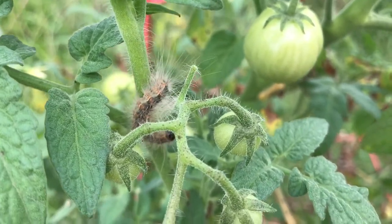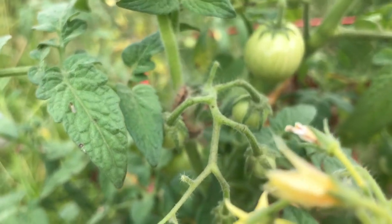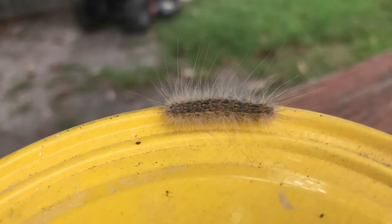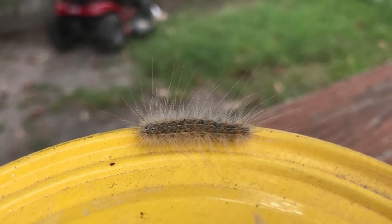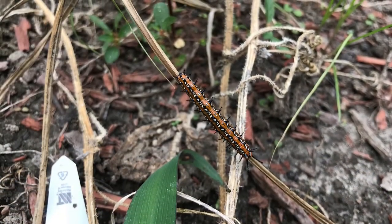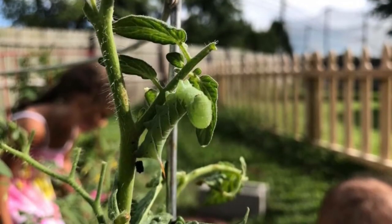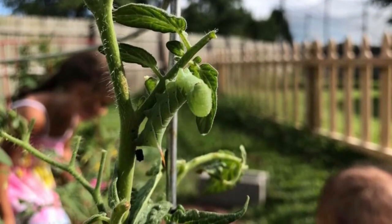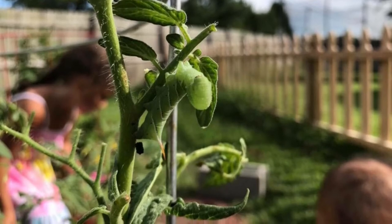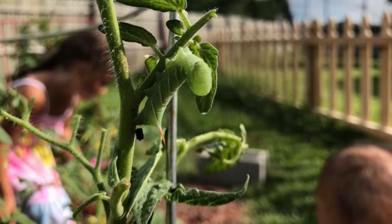If you know any of these caterpillars, put it in the comment below. This is a tomato hornworm. They use camouflage to blend in to the tomato plant. And they have a pointy horn for protection. And did you know they only eat tomato plants?